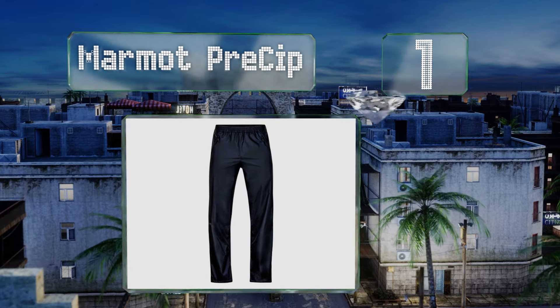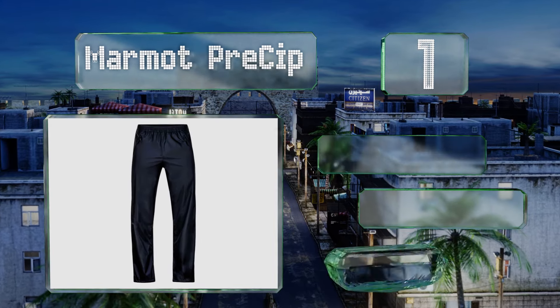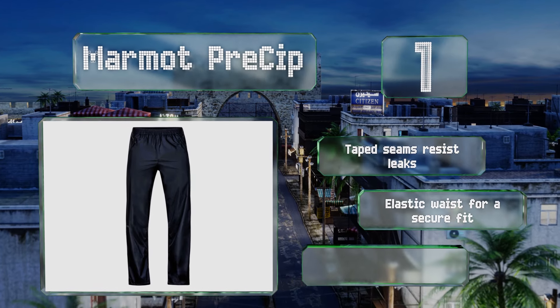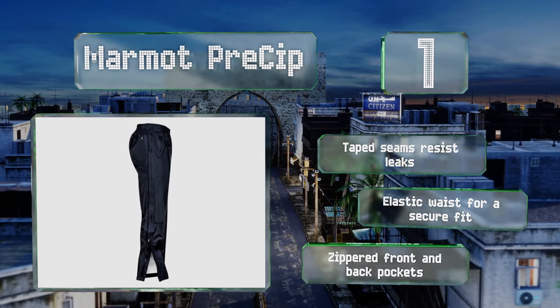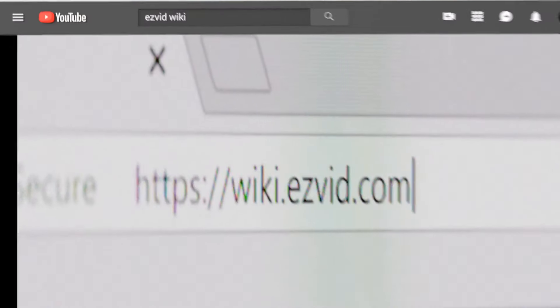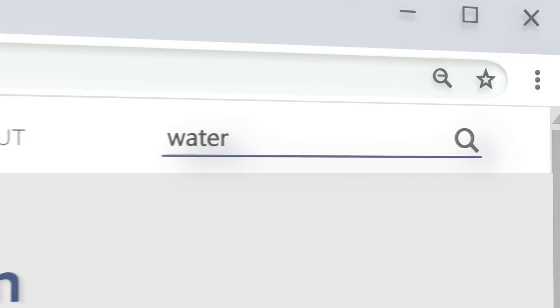Taking the top spot on our list, the Marmot Precip are made using nano pro waterproofing technology, which consists of densely packed pores that keep water out but still allow for breathability. They're designed for quick and easy layering with full-length side zippers. They feature taped seams that resist leaks, an elastic waist for a secure fit, and zippered front and back pockets.